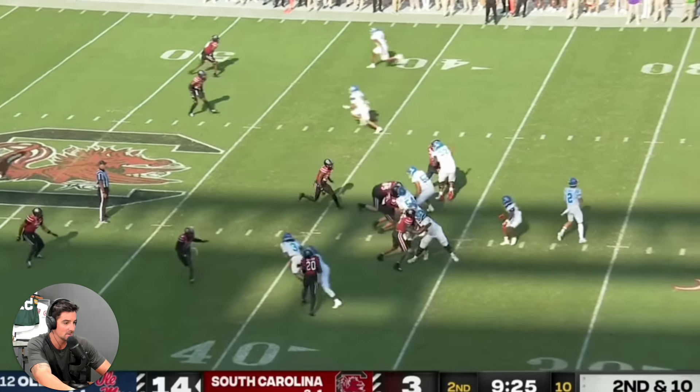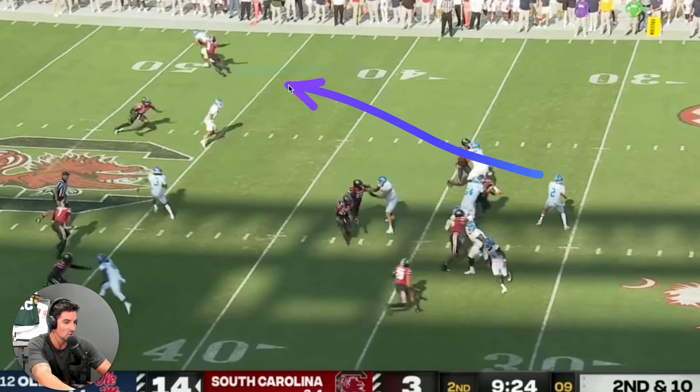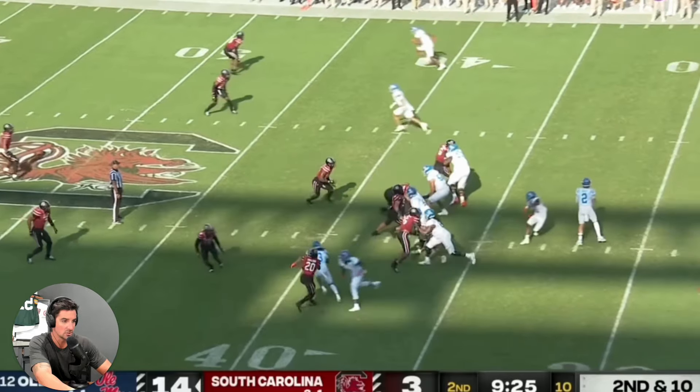So this was a deep ball here. We're going to see a little pump fake and then he throws the ball deep — it gets the DB to bite in. Nice throw by Dart, and he takes a hit too. Takes the hit and still delivers a good ball downfield.